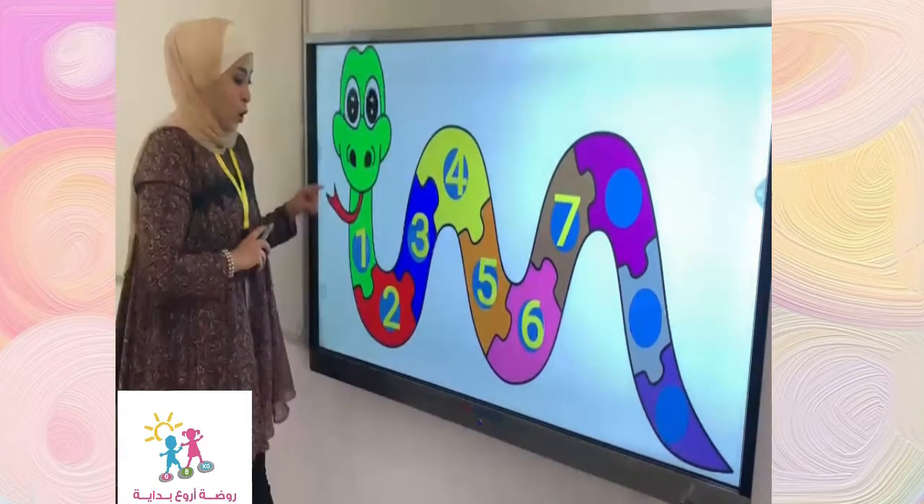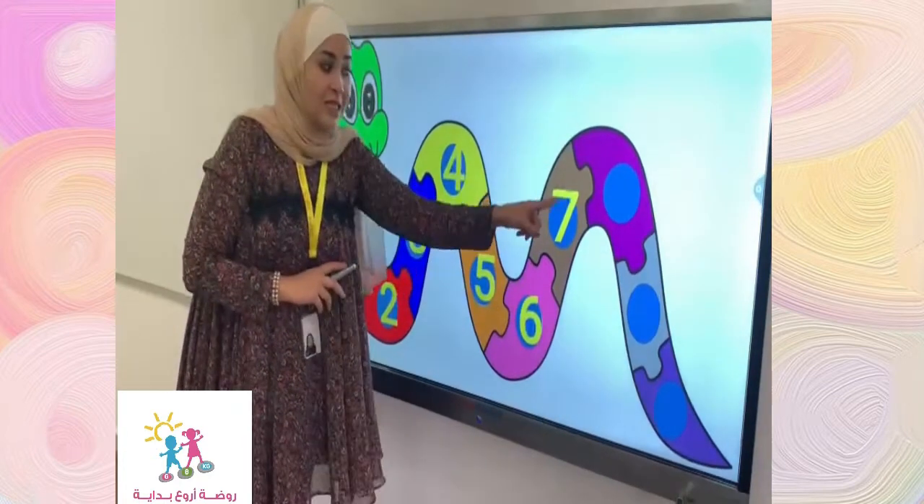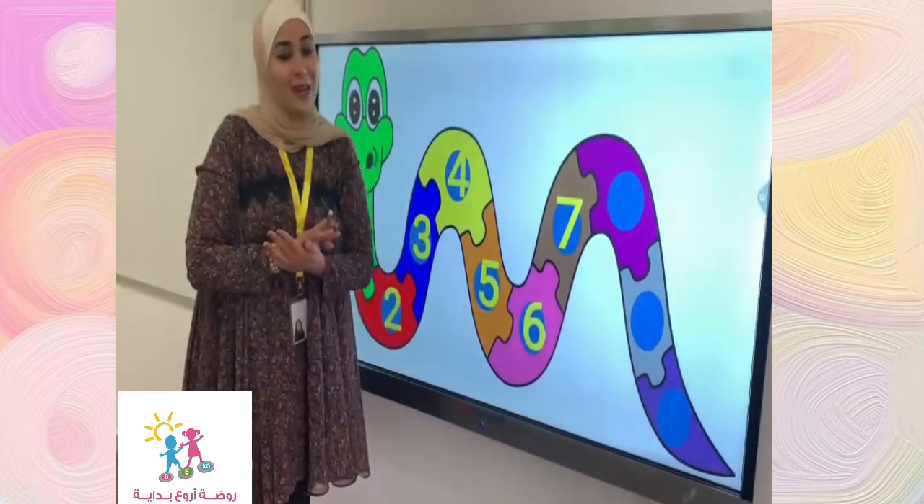One more time. One, two, three, and four, five, six, seven. Great job.